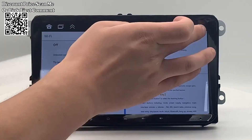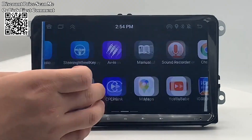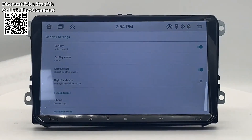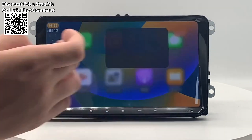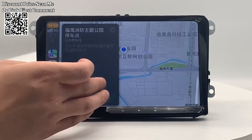CarPlay Auto Integration: Seamlessly integrate your smartphone with CarPlay Auto, allowing you to access key features, make calls, send messages, and use navigation apps directly from the car's multimedia system. The built-in GPS navigation system ensures accurate and reliable navigation, providing turn-by-turn directions and real-time updates to enhance your driving experience.